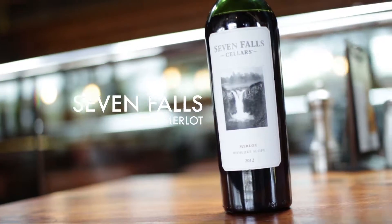All right, y'all, what up? Welcome back. Happy Friday. We're going to chat about Seven Falls Merlot from Washington State, which is my home state, and I love it. So shout out to the home team.